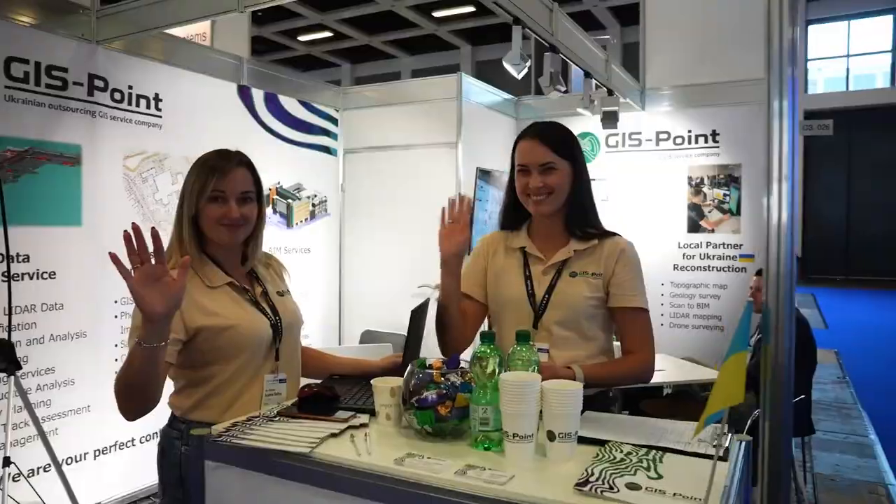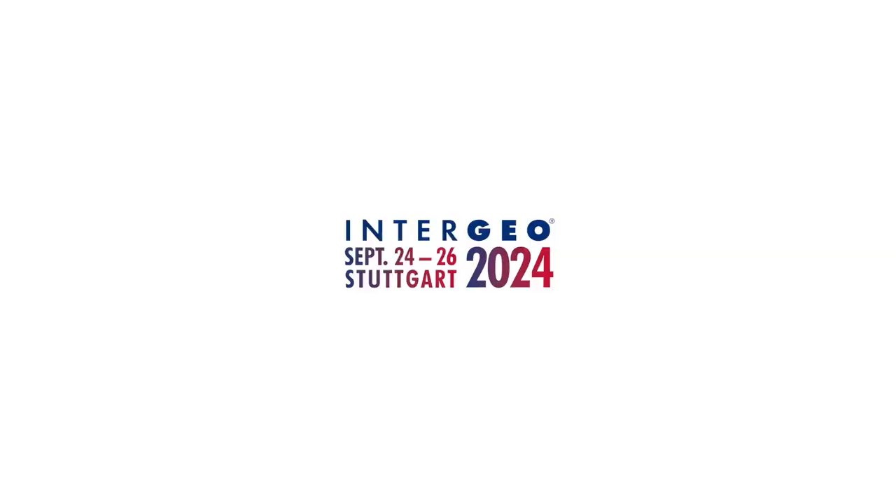Thank you very much, Agata, for joining us and introducing the new Icon series. And of course, anybody can head over to Hall 1 at the Hexagon booth right now. Thank you very much.